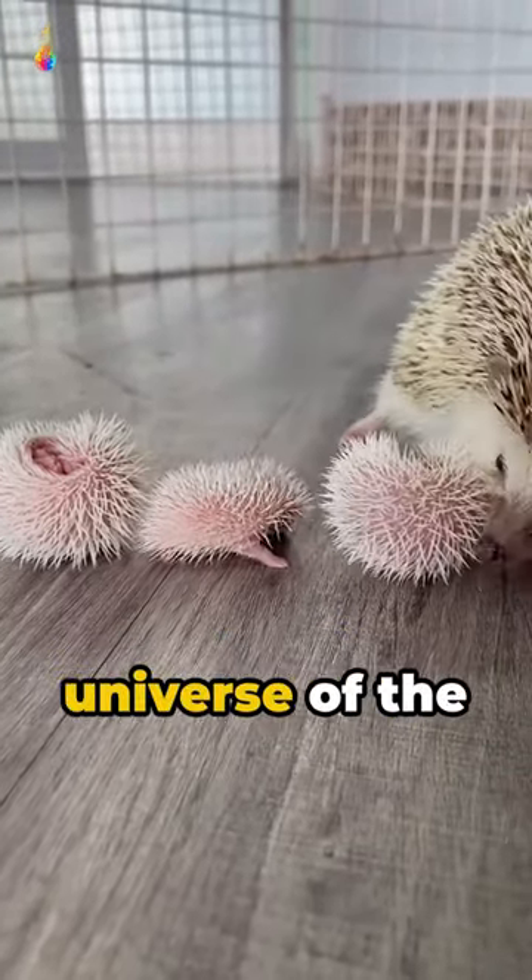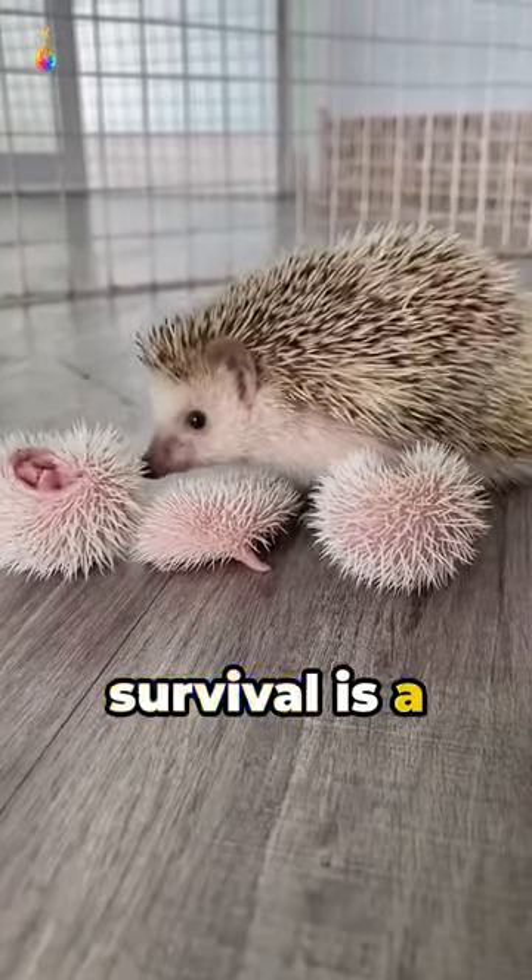Welcome to the fascinating spiky universe of the Hedgehog, where survival is a constant challenge.